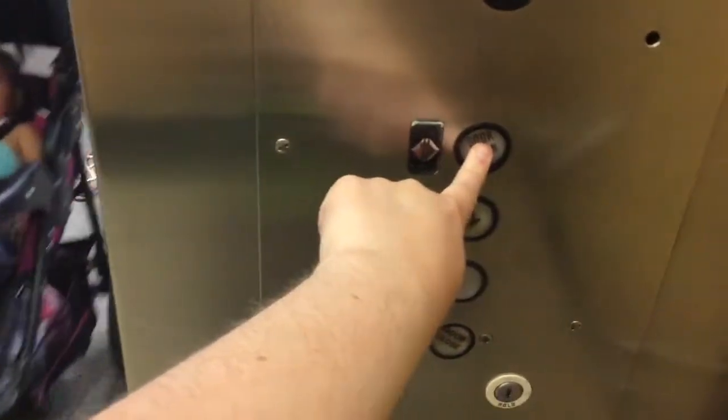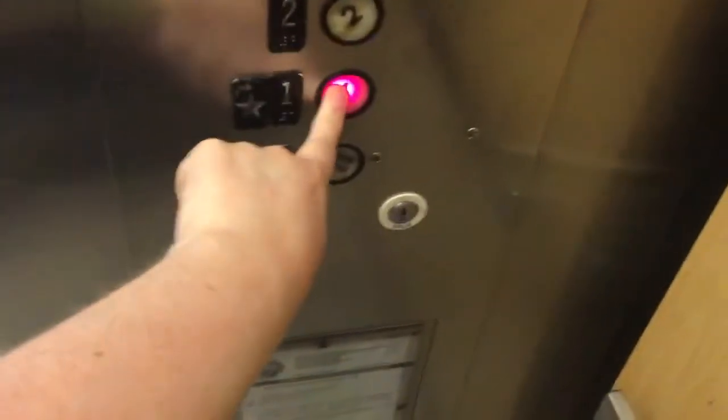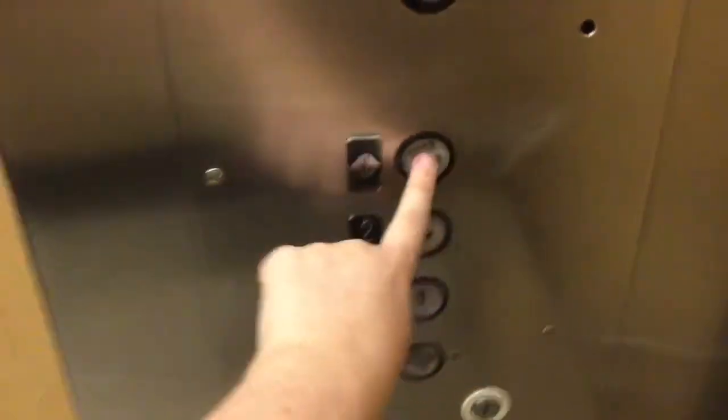Yep, I got the door. There you go. Thank you. You're welcome.